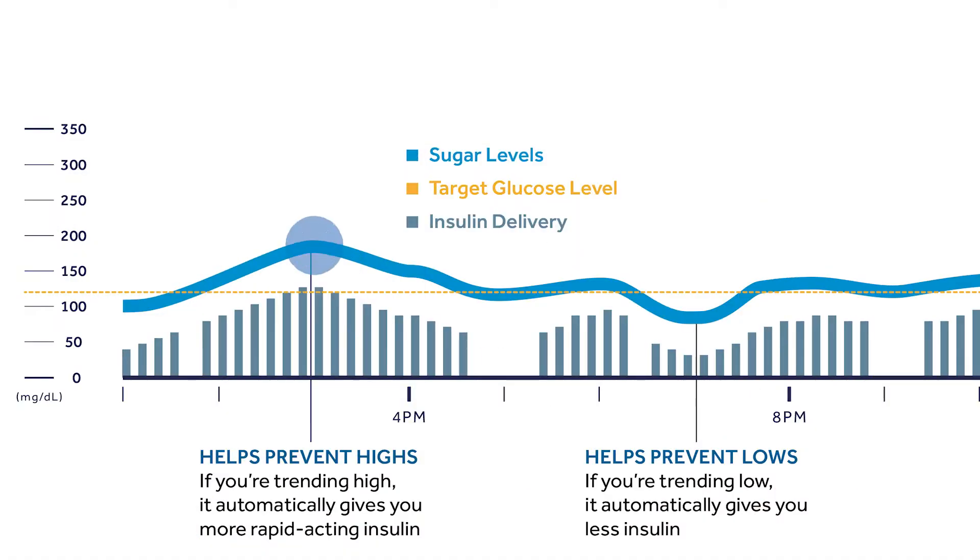Automode is the technology in your pump that automatically adjusts basal insulin delivery based on real-time readings from your continuous glucose monitor. If your sugar levels are running high, your system will deliver more insulin. If your sugars are trending low, the system will give you less insulin or even suspend delivery to keep your sugars in range.